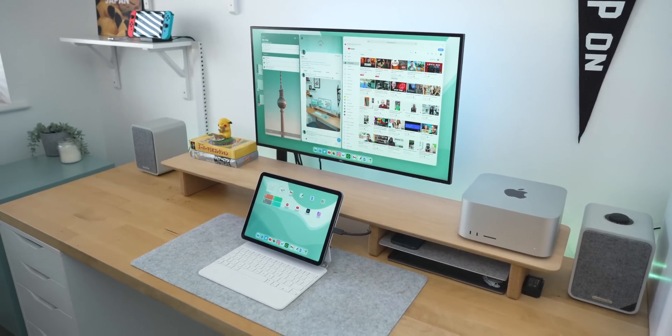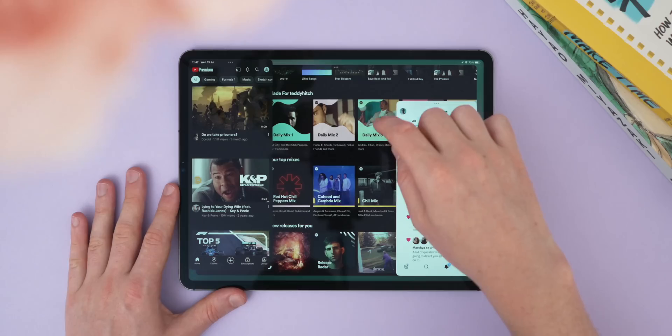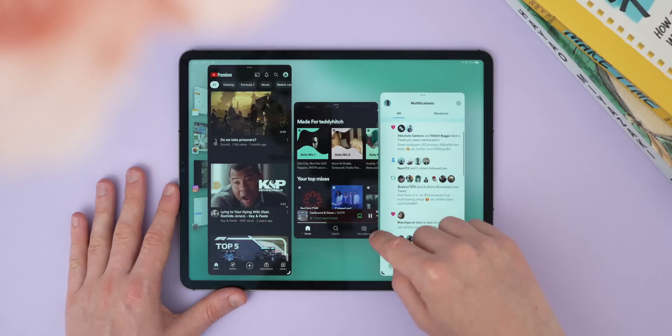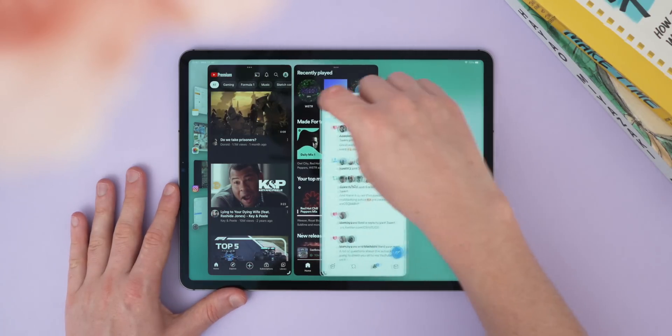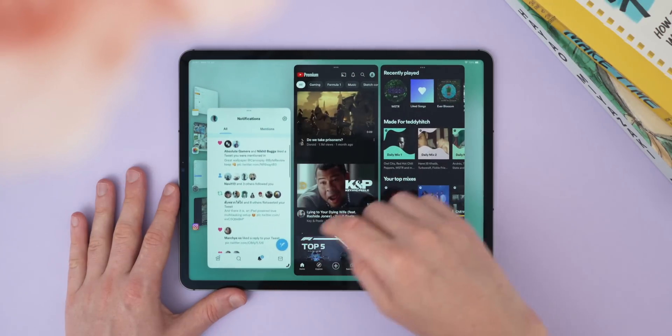Stage Manager is a complete redesign and rethink of how multitasking works on the iPad, and it's probably the biggest update in iPadOS 16 — at least for iPads with the M1 chip. Stage Manager lets you have floating, resizable windows in a very similar vein to macOS or Windows. You can pick up to four apps to have running side by side at once, and you can also build spaces of apps off to the left of the screen.